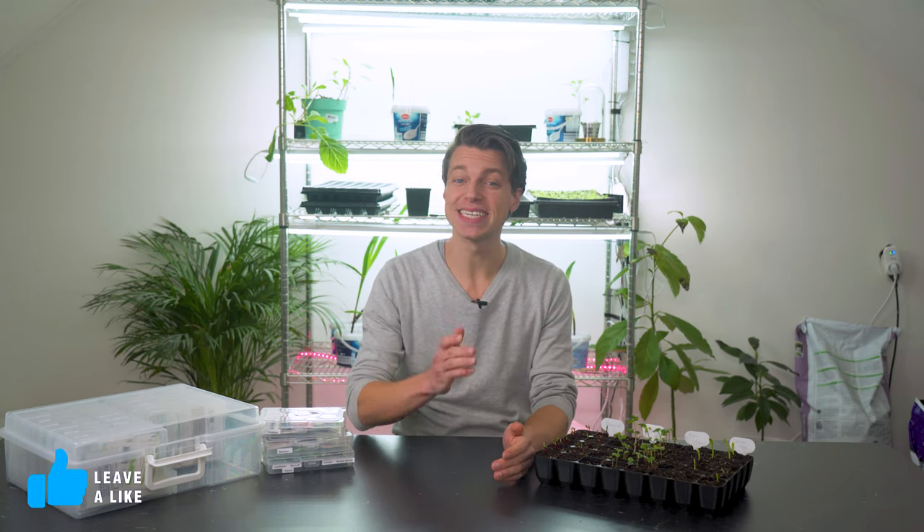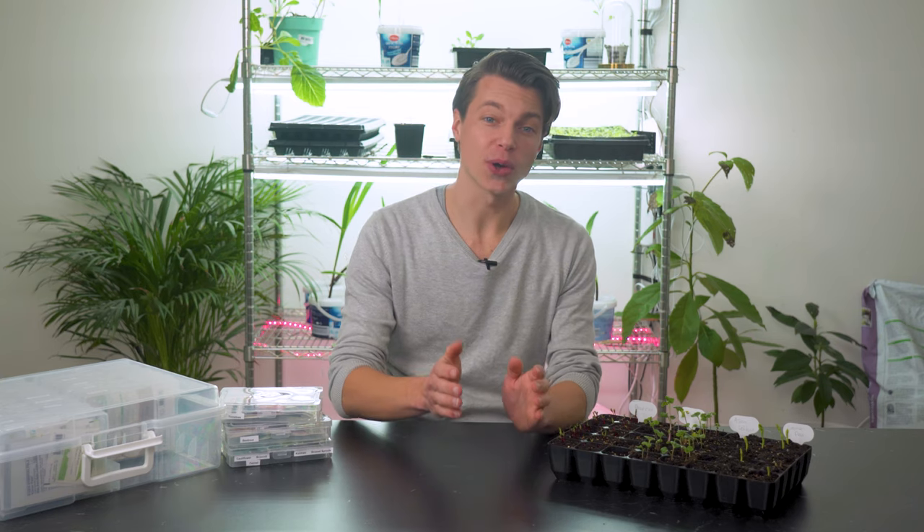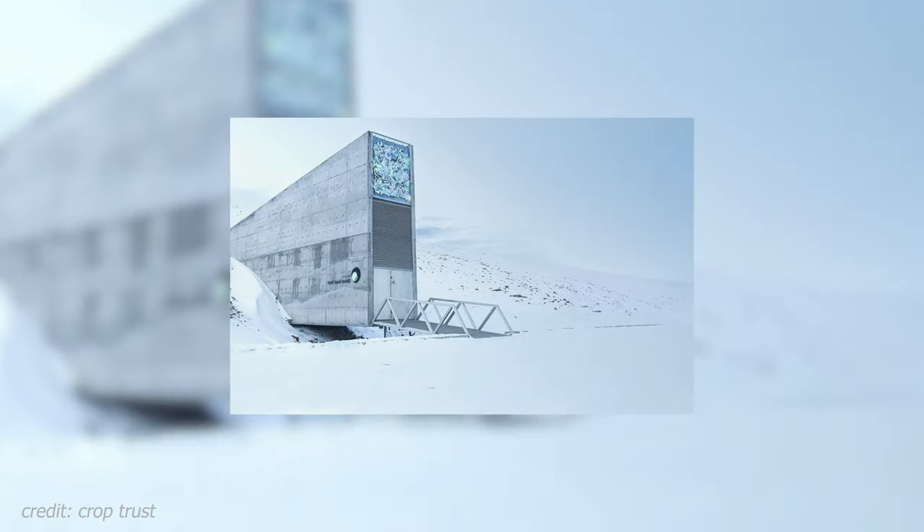Let's talk about seed germination rates. When you buy new seeds the germination rate is of course really high. From that point on it's all about how you store your seeds. Some seeds will naturally have a longer shelf life than others, but how you treat them will make a big difference. Seeds will last the longest when kept in freezing temperatures, and that's actually why the global seed vault is in Norway.